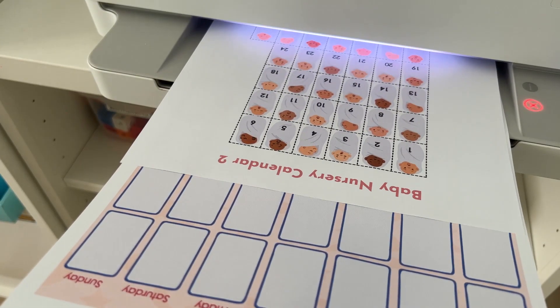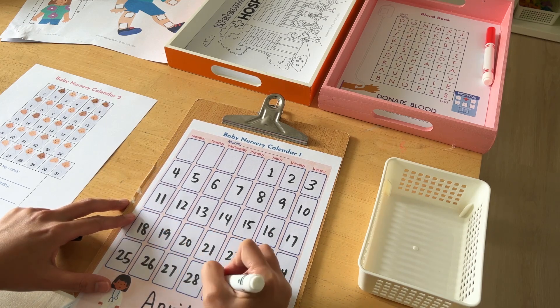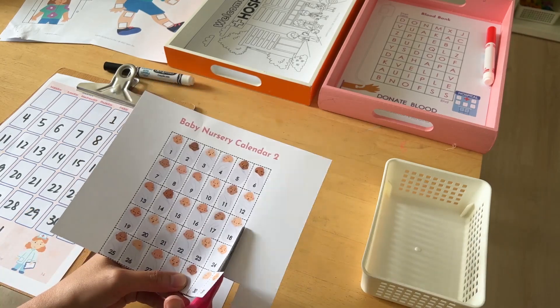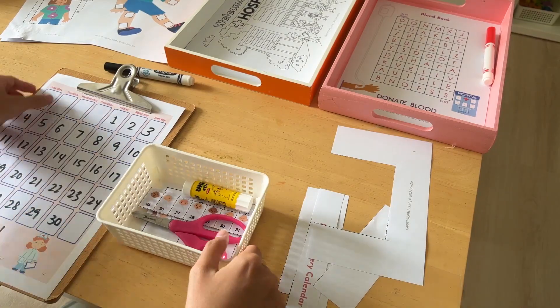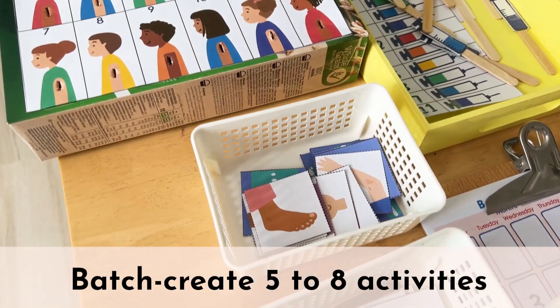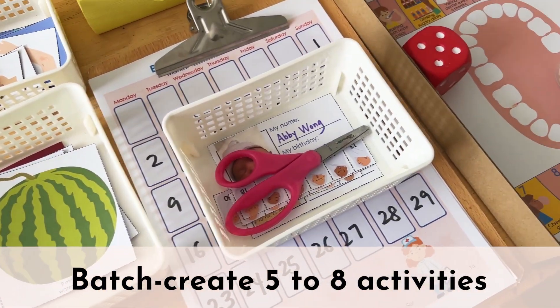Like this baby nursery calendar activity — I print out the printable, write the dates on it, cut out the pictures of the babies, and place everything in this basket and tray, and the activity is ready. I like to spend a morning to batch create 5 to 8 activities so I have enough activities for the week.